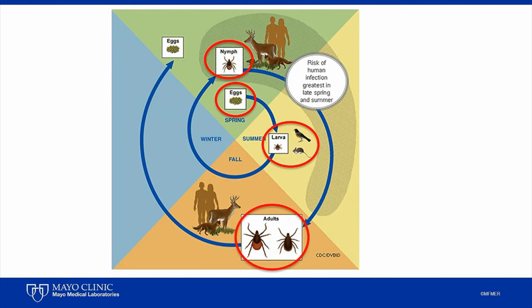For some ticks, like the black-legged tick, it is only the female that takes a blood meal. However, males of some species, like the lone star tick, will also take a blood meal and can transmit pathogens during feeding. The female tick then overwinters and she lays her eggs in the spring, starting the whole cycle over again.